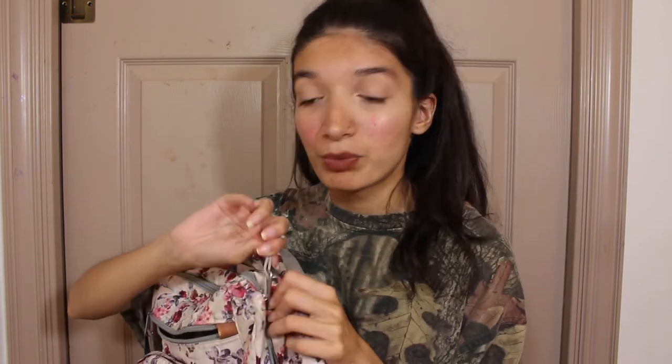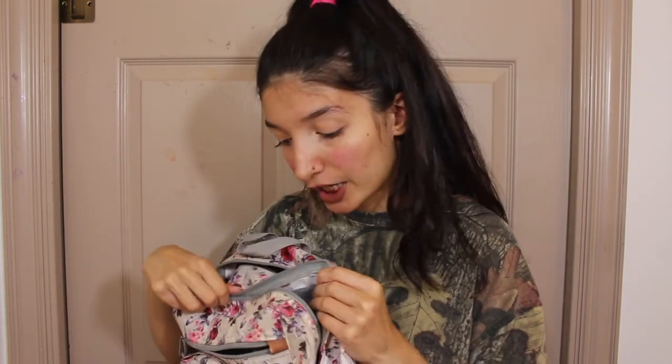This is the main zip I haven't opened yet. I have my laptop in here — I always carry my laptop because I feel like I always need it. Just in case I can work on stuff or edit videos. So I always have a laptop in my backpack.